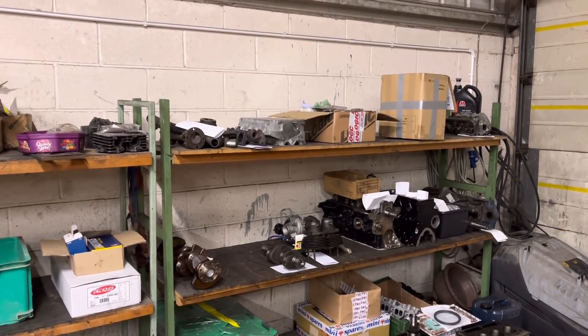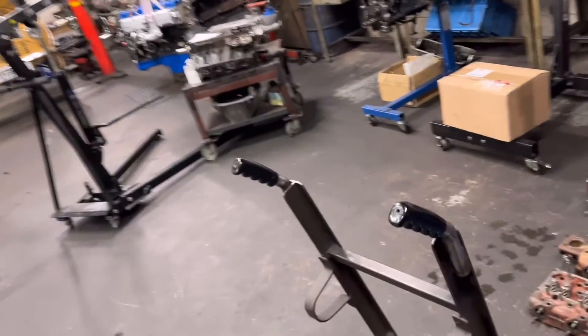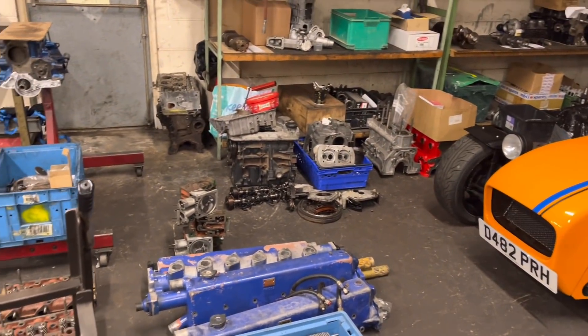Good afternoon guys and welcome back to the channel. Just a quick update — it's Monday afternoon. A little update on what we've done today: I had another exhaust manifold which I faced today, that was a nice slow job. We've got several jobs come in — actually about 10 jobs came in today, just what we needed.